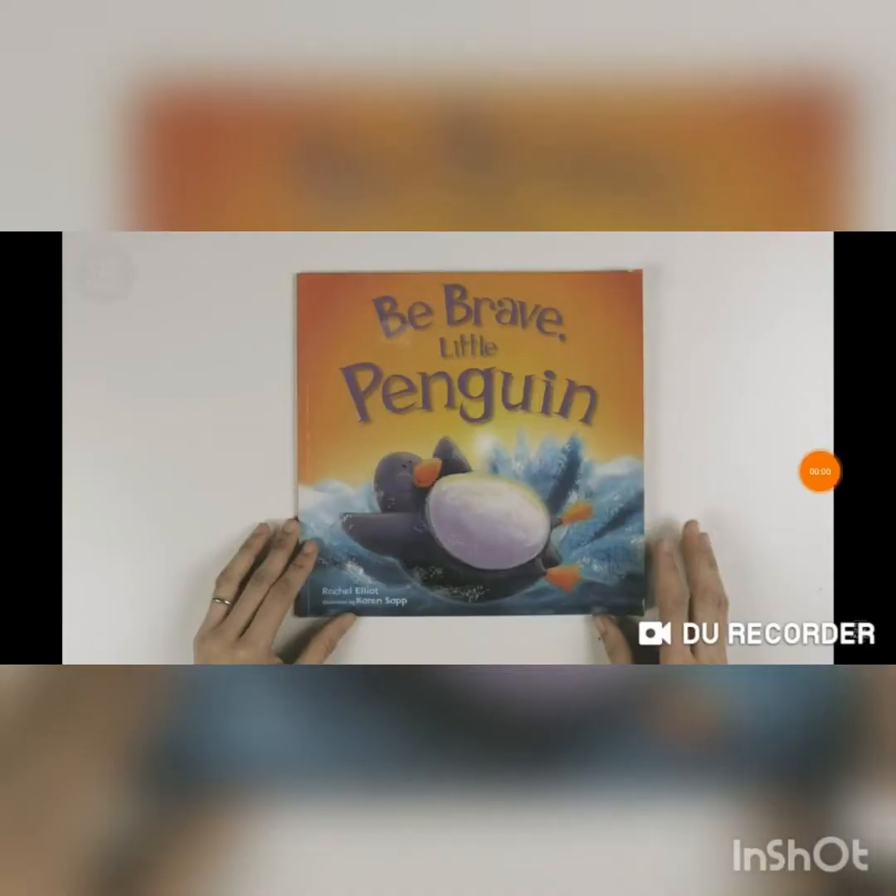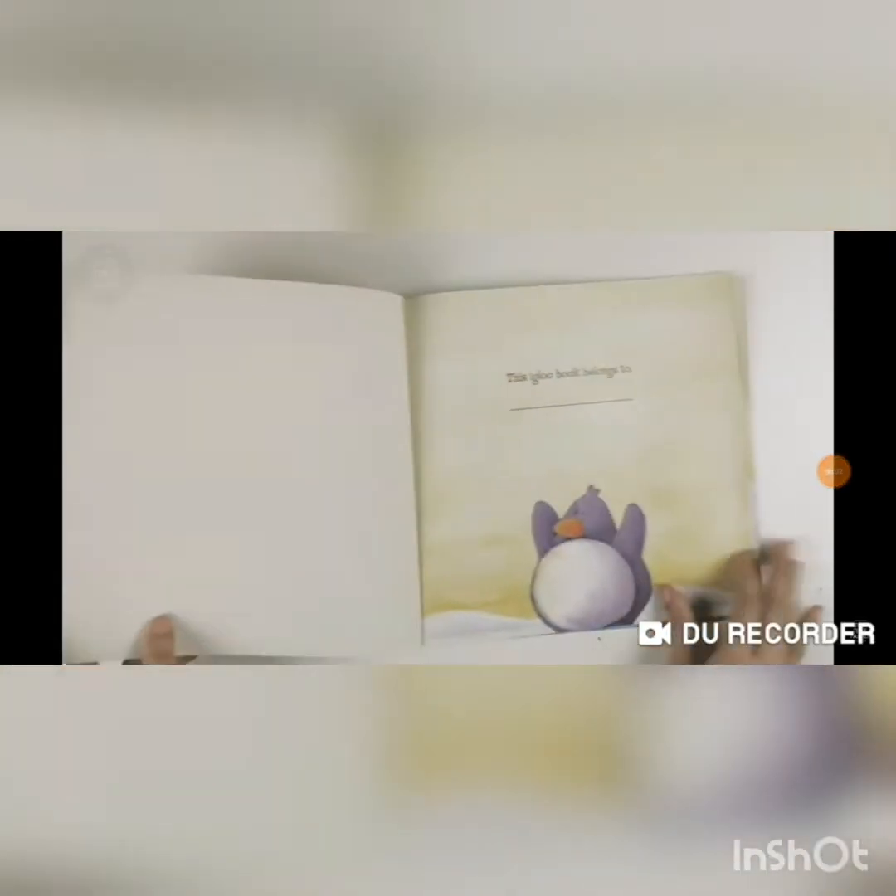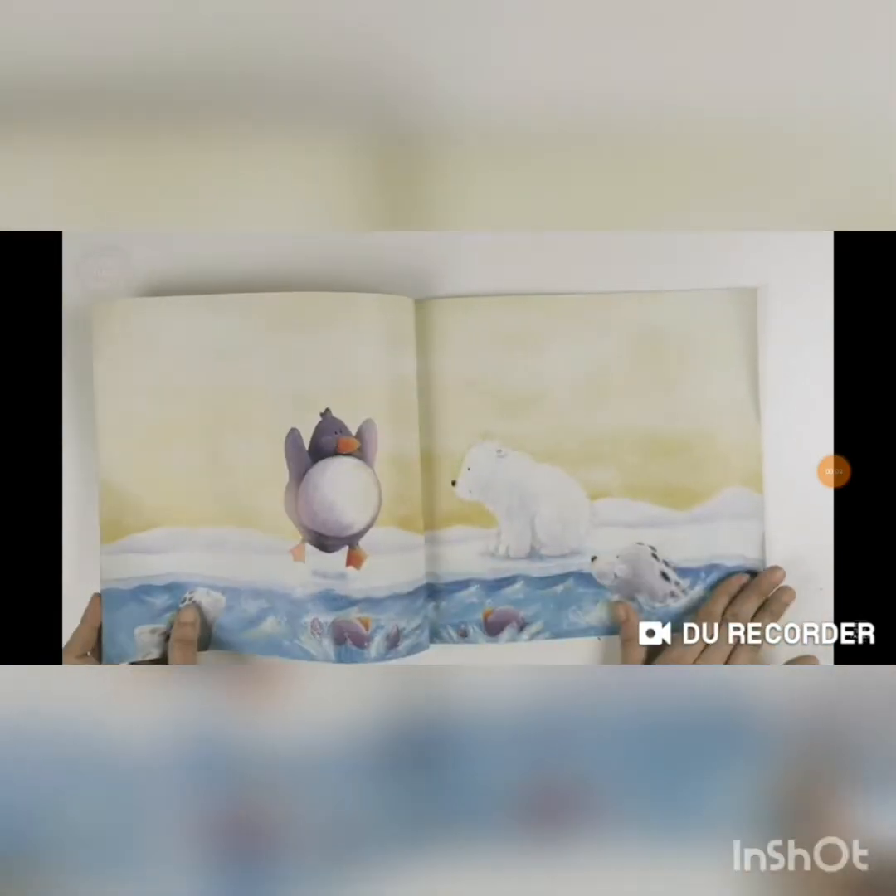Before we start with the first activity of the day, we are going to read a book about penguins. Are you ready? Let's get started. 'The Brave Little Penguin' by Rachel Elliott.